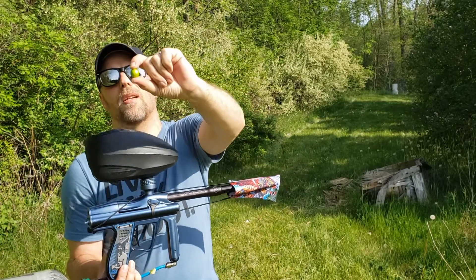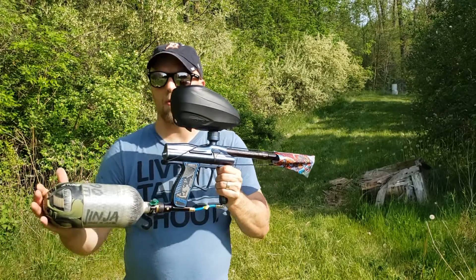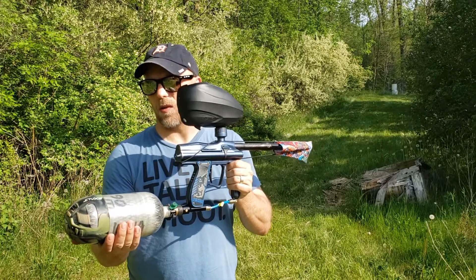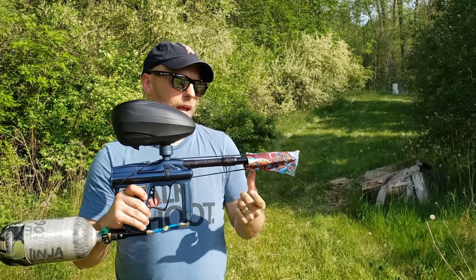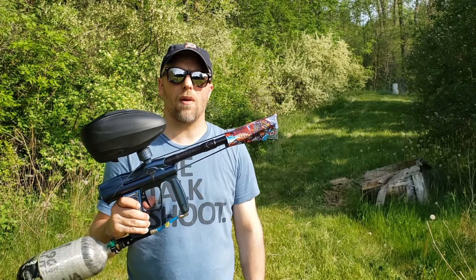We'll be shooting GI Sports 5 Star. We are rocking a Ninja with a Pro Reg V2, also a 90 cubic inch tank and this tank is SLP. We have the Team Excessive Duck Bill and Dye UL barrel, and also our wonderful barrel cover.